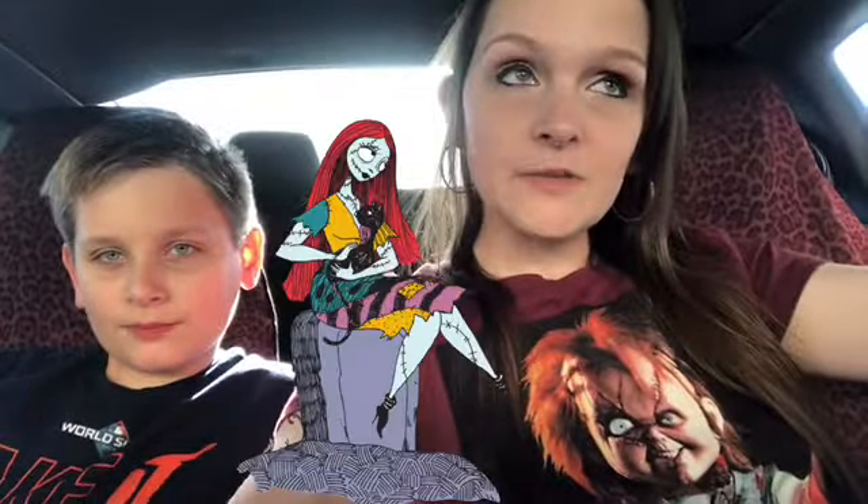But today, what are we doing? We're trying Halloween-themed secret menu frappuccinos from Starbucks. We're going to be trying the Sally frappuccino — I think it's called — from Nightmare Before Christmas. And what else are we trying? A vampire one, the IT one — that's the one I'm most excited for — and a Harry Potter one.